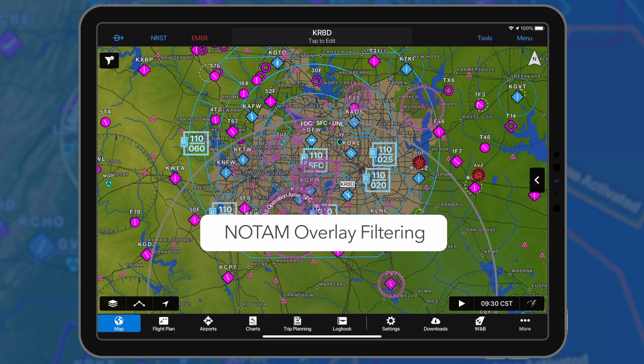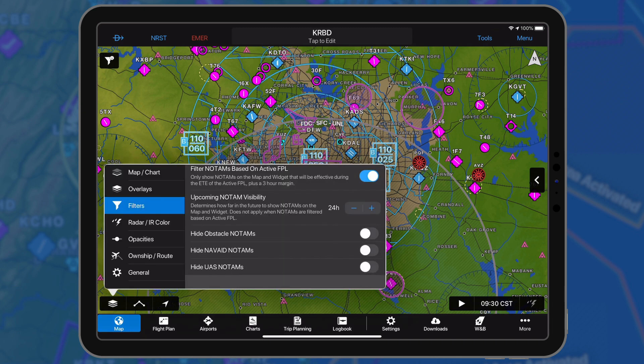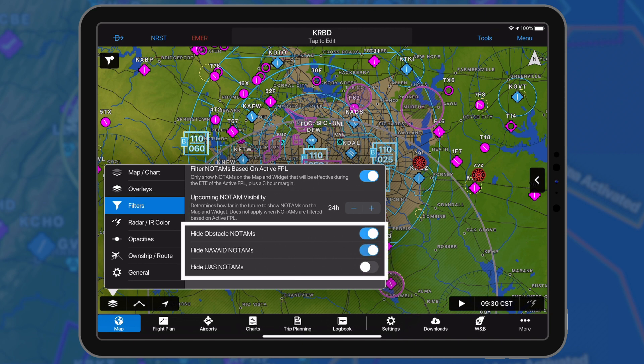Based upon customer feedback, we have added the ability to hide the obstacle, NAVAID, or UAS NOTAM overlay as desired. Select filters from the map layer icon and enable the option to hide specific NOTAM types.